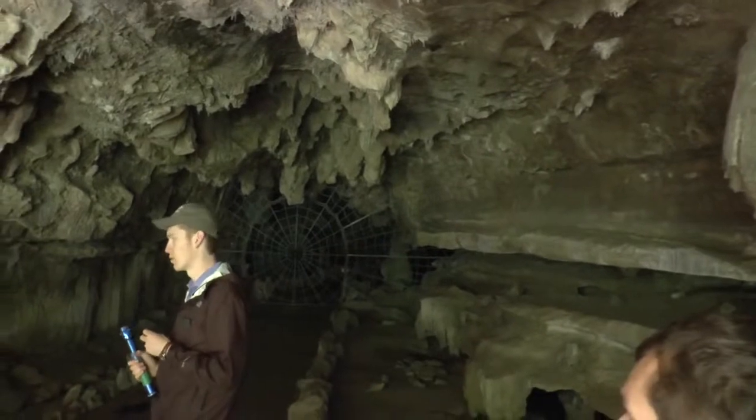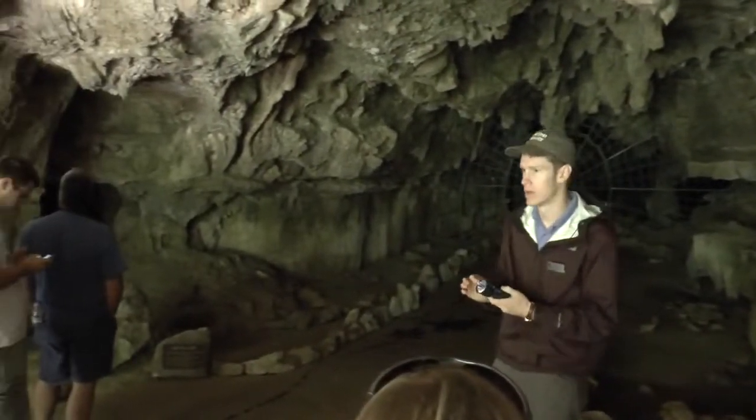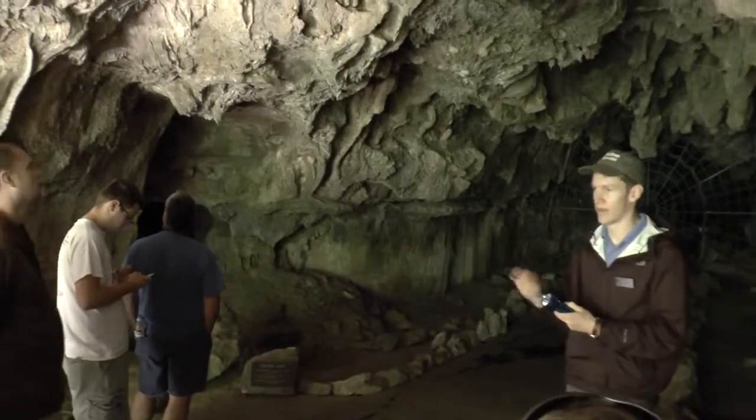I know they look super cool and awesome, but we can't touch them. When you touch them, you're kind of destroying that area — you're preventing any further growth.